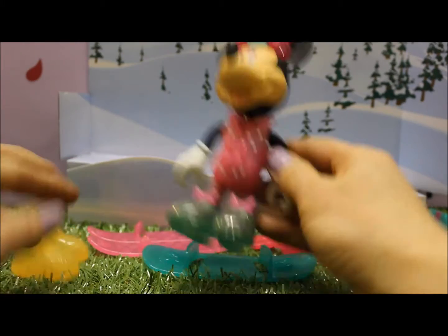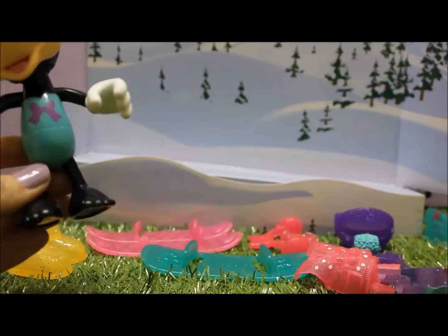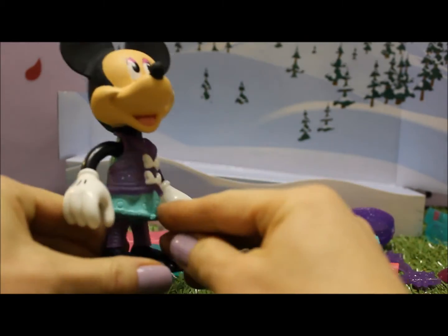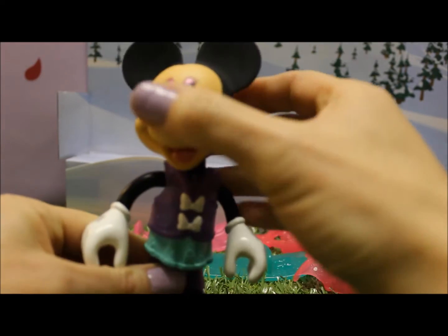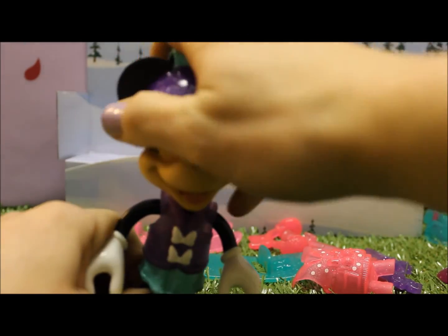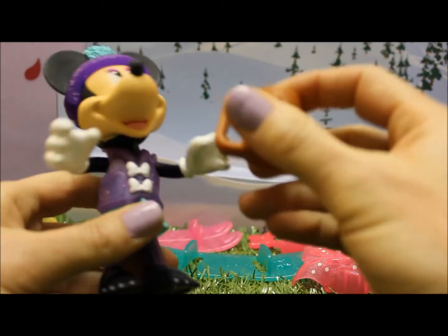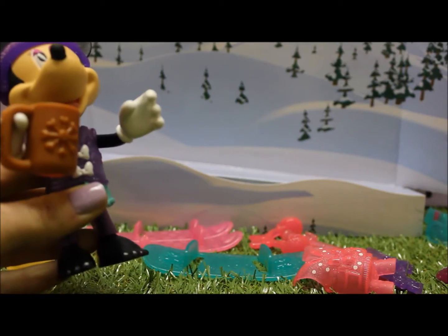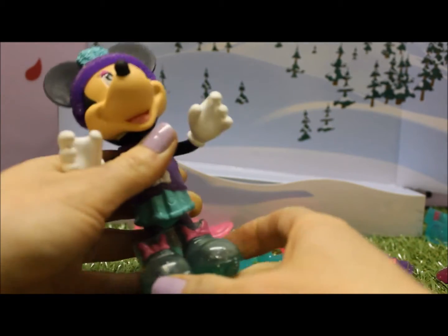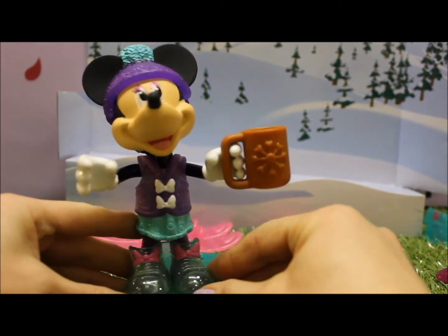Now let's change her outfit. I think the purple outfit — it's great, they just click on. I'm going to put the blue snow hat on, and a mug for hot chocolate. We'll put these boots back on. Now Minnie's ready to just relax, sit down, and have a hot chocolate.